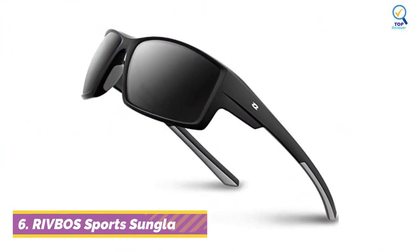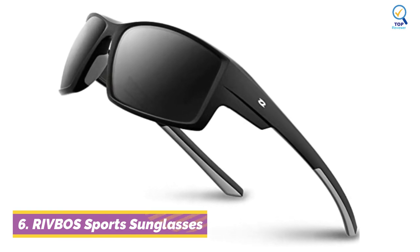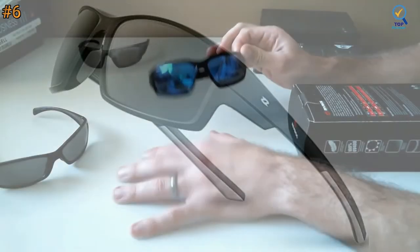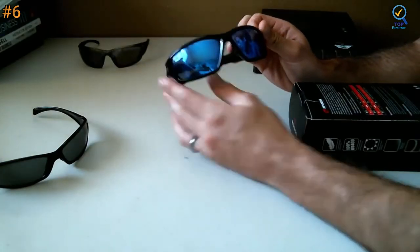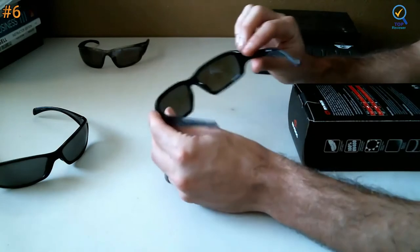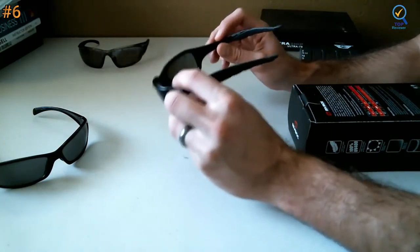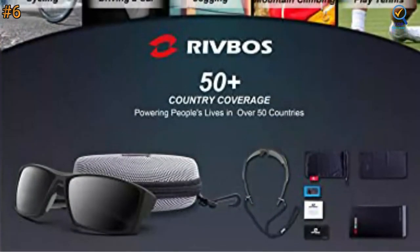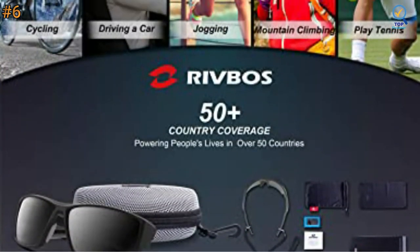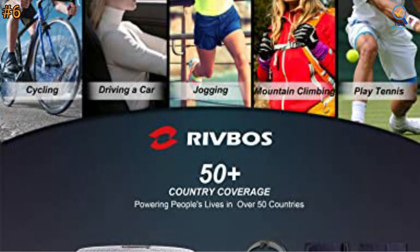Moving on to number 6. The Ribbo's Polarized Sunglass is a stylish pair of sports sunglasses with impressive lens clarity that will protect your eyes during all your outdoor workouts. Specially designed with the needs of athletes and fitness enthusiasts in mind, these athletic sunglasses are a safe choice for all kinds of sporting adventures, whether for running, skiing, snowboarding, cycling, hiking.